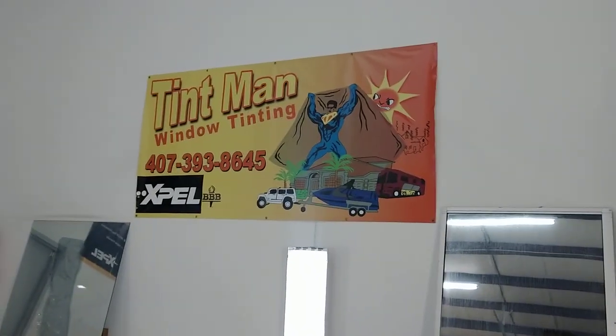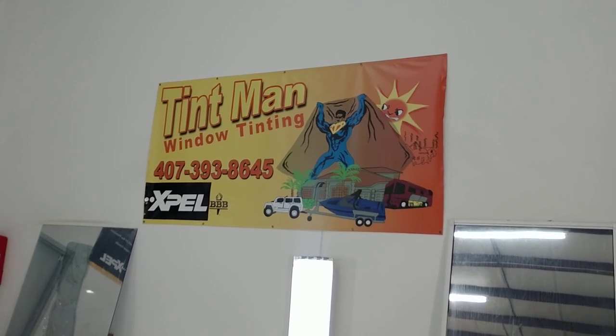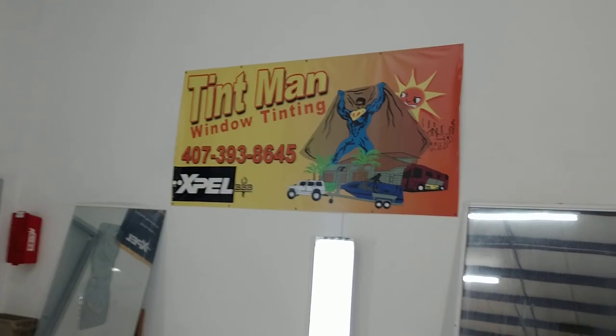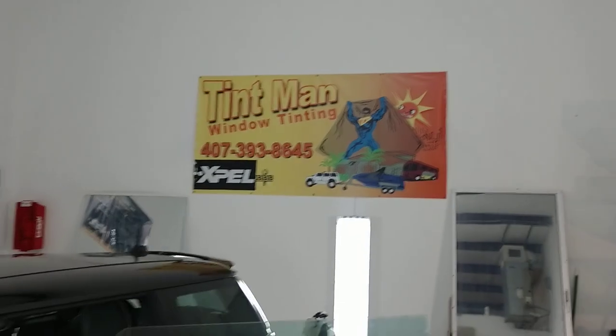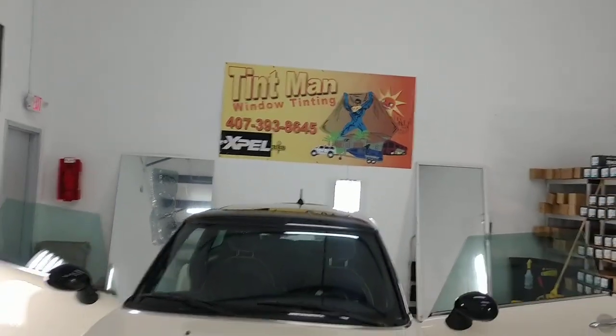So if you want to know about our different films, please go to tentmanwindowtinting.com, or if you need some help trying to figure out what's radiant heat, what's infrared heat, just give me a call personally. My name is Sean, 407-393-8645.